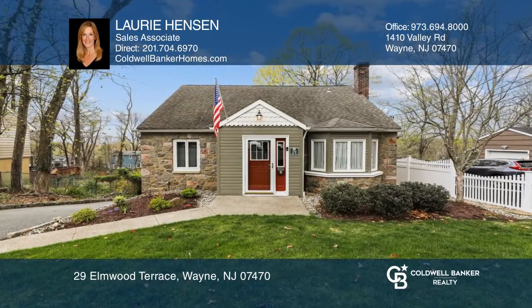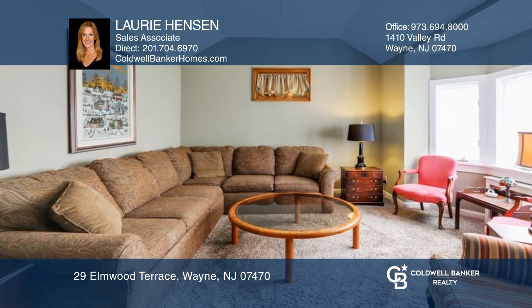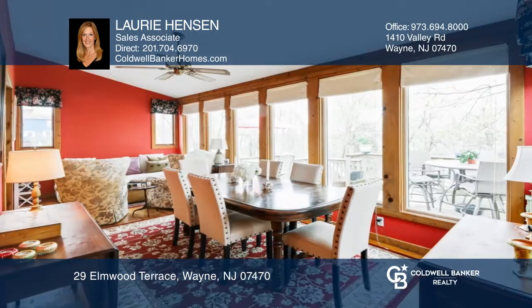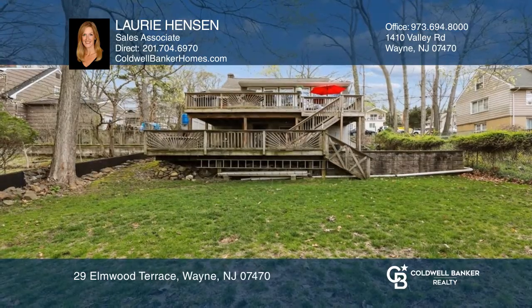This charming Pakenack Lake home features a spacious living room with high ceilings, leading to an eat-in kitchen. A sun-drenched family and dining room have access to a two-tiered deck and a yard. Two bedrooms are on the first floor with hardwood floors, and two more are upstairs.